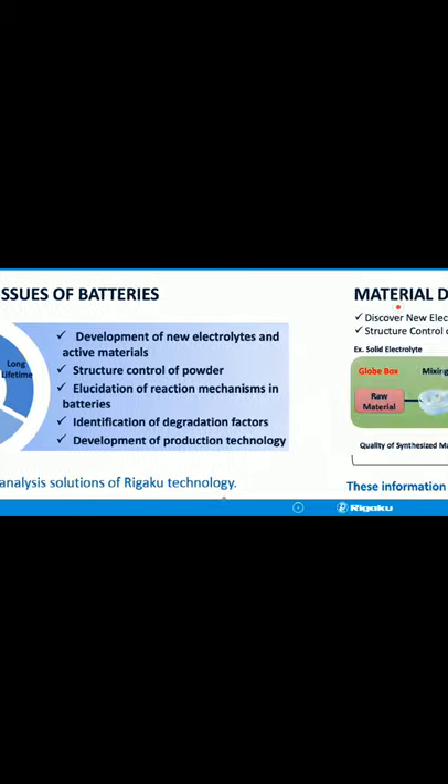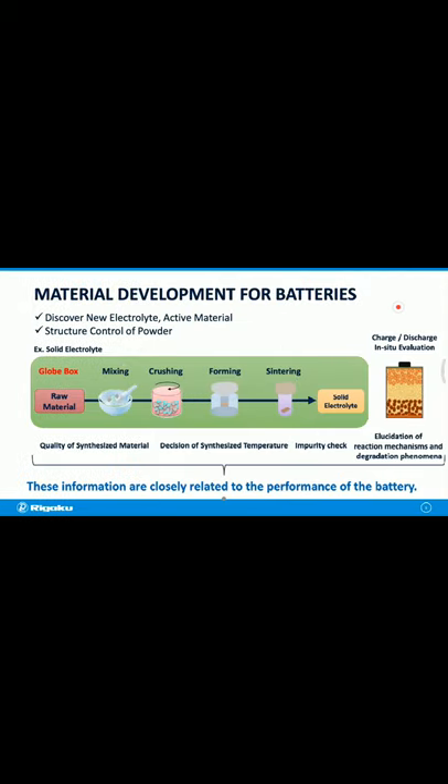X-ray diffraction is widely used in the development of new materials. This figure shows one example of the general flow of making solid electrolyte: mixing and grinding starting raw materials, then sintering pellets in the same way as ceramics synthesis. In each process, the quality and basic properties of synthetic materials, determination of optimum synthesis temperature, and clarification of the reaction mechanism are closely related to battery performance. X-ray technique is used for checking these properties.